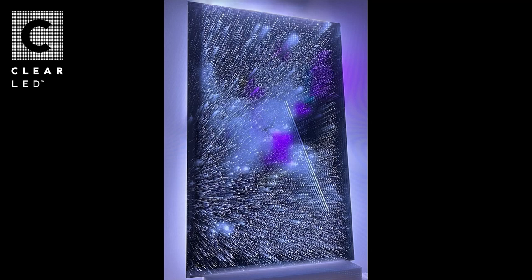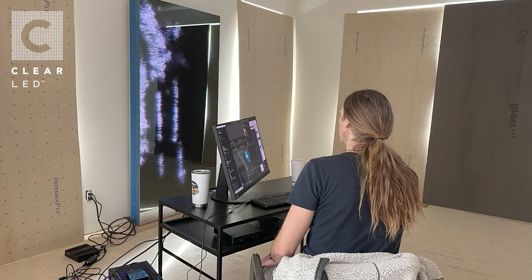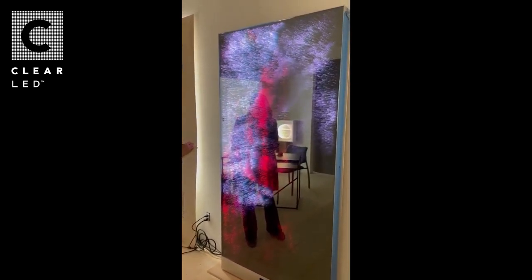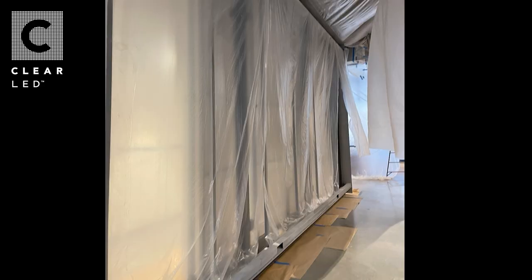I experimented with different materials to achieve the desired aesthetic and settled on specific types of multilayered etched mirrors, steel, and LED lighting. My partner, Mihaly Zalobeanu, and I then began developing the custom AI that would power the interactivity of the sculpture, allowing it to respond to the presence and movement of visitors in real time.